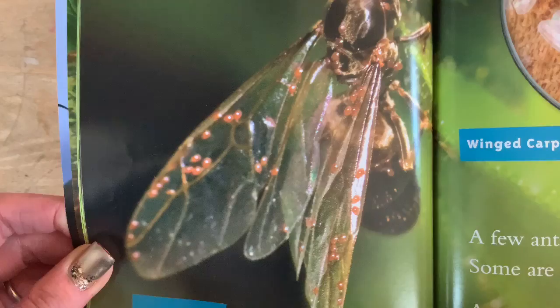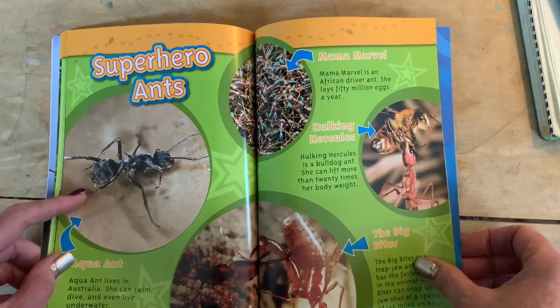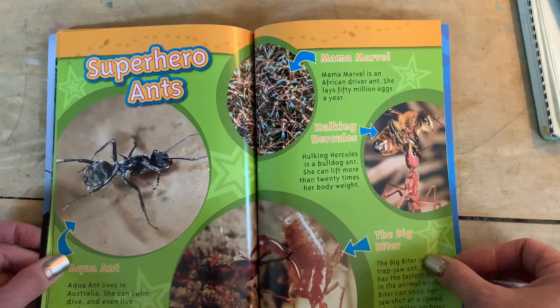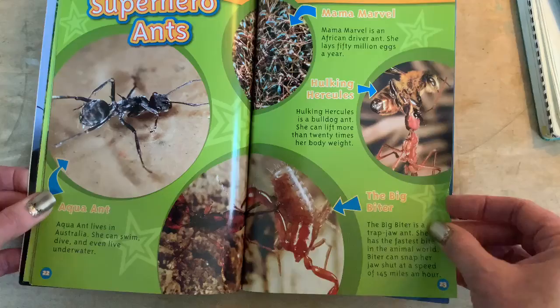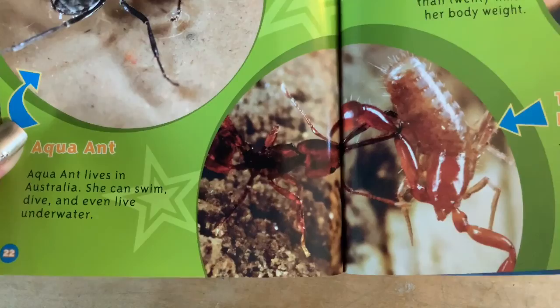Superhero ants. Aqua ant lives in Australia — she can swim, dive, and even live underwater. That's awesome. Mama Marvel is an African driver ant — she lays 15 million eggs a year. That is a lot of work. Hulking Hercules is a bulldog ant — she can lift more than 20 times her body weight. Look at her go, amazing. The Big Biter is a trap jaw ant — she has the fastest bite in the animal world. Biter can snap her jaw shut at a speed of 145 miles per hour. Wow, that's impressive.